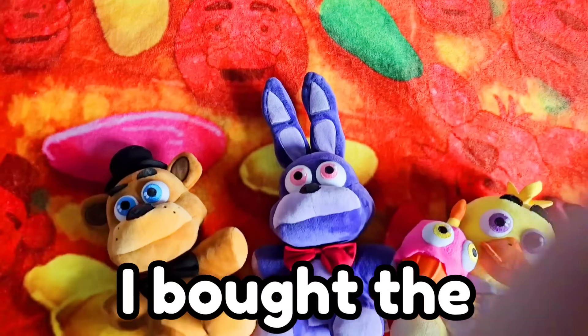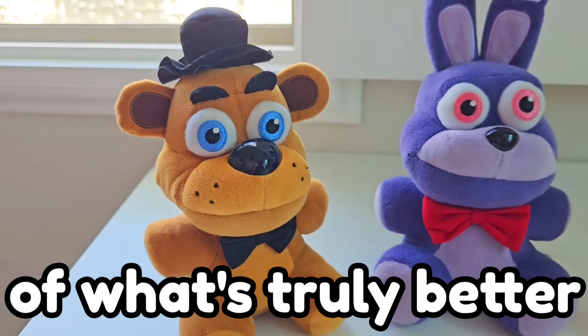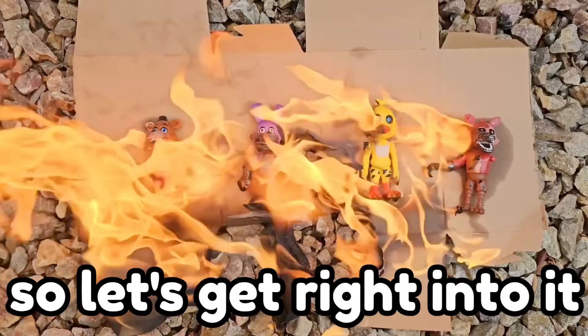In today's video, I bought the oldest and newest Five Nights at Freddy's plushies to put them to the test of what's truly better — the oldest FNAF merch or the newest FNAF merch — and then giving them away at the end of this video. So let's get right into it.